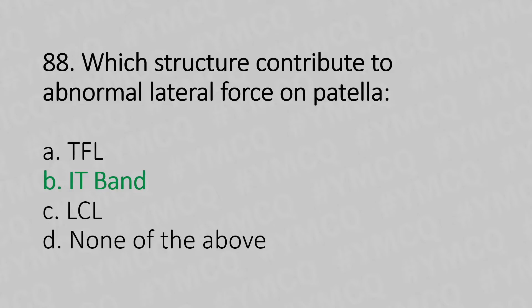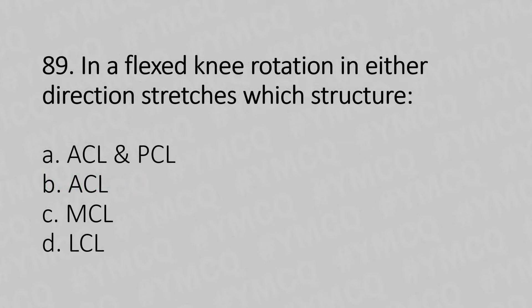Moving to our 89th question. In flexed knee rotation in either direction, which structures fail? Option A, ACL and PCL, that's anterior cruciate ligament and posterior cruciate ligament. Option B, ACL. Option C, medial collateral ligament, MCL. Option D, LCL, lateral collateral ligament. And the answer is A, ACL and PCL.